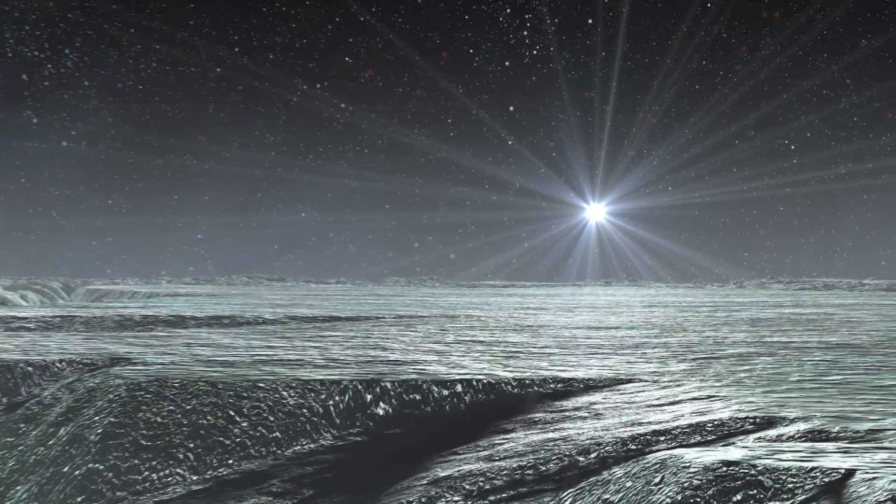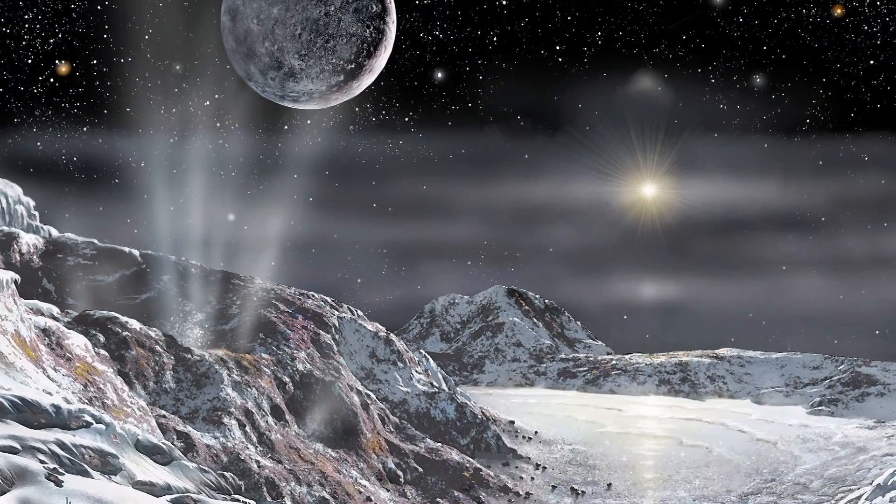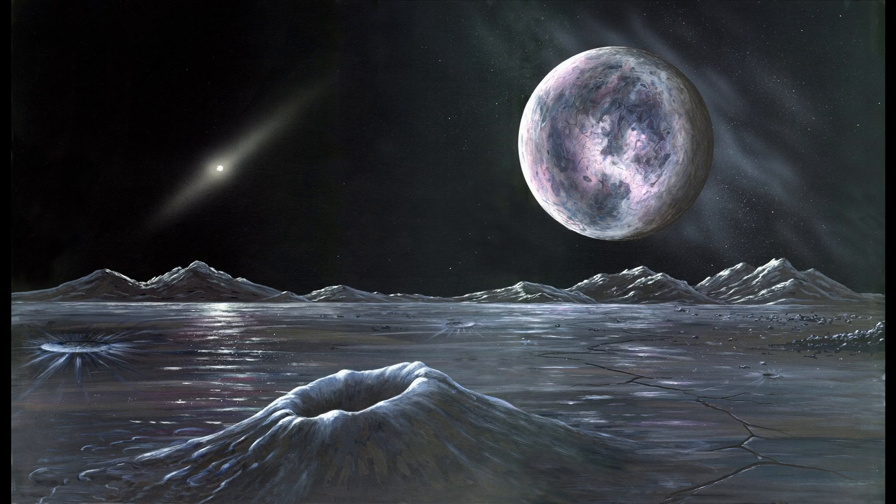The icy, lonely world of Pluto, as pictured by an artist. We have to imagine this distant fringe of the solar system because Pluto and its moons have never been seen in detail.